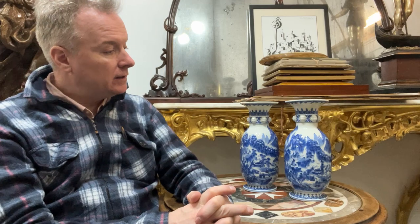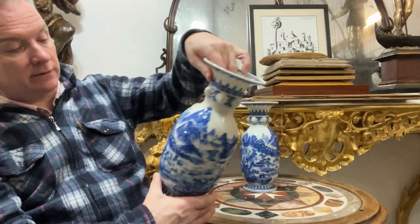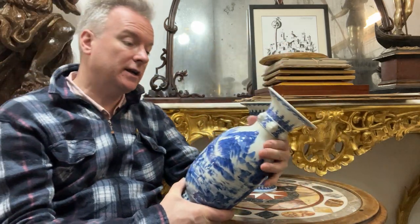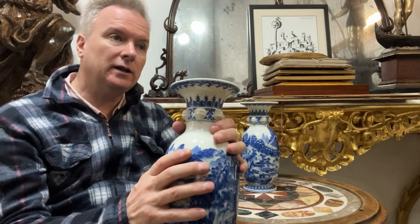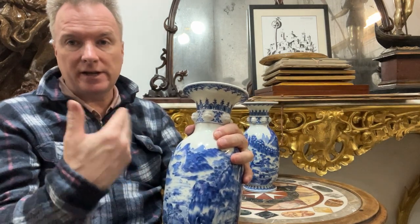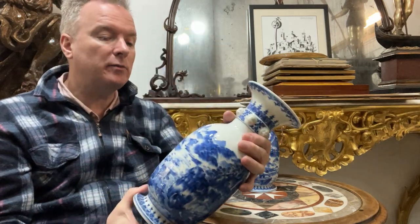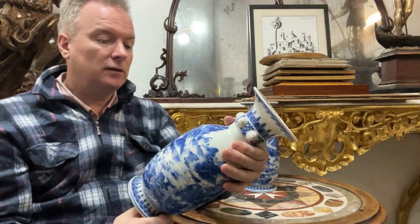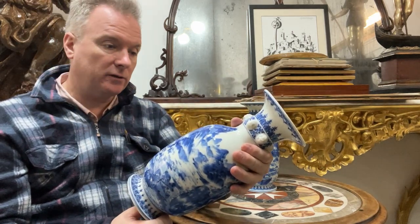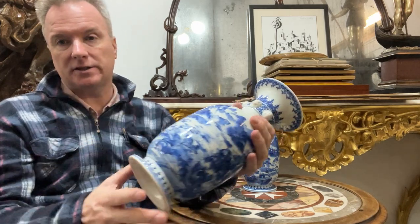If you're looking at Delft ones from Holland — the copies of the Chinese ones which the Europeans made themselves — you'll often find they're not porcelain, they're made in faience, which is a tin glaze. It's rather the same as majolica and it's softer underneath. If you broke a piece of porcelain it would break like glass and be white all the way through. If you broke a piece of Delftware, faience, majolica or Quimperware, it would be biscuit-coloured inside — it's softer.